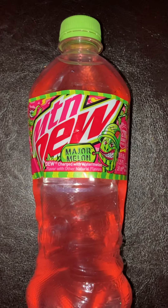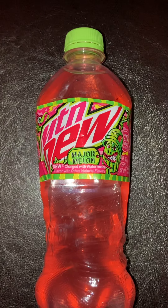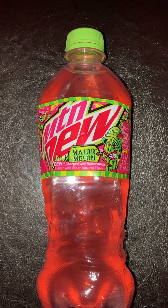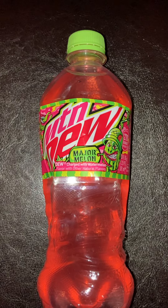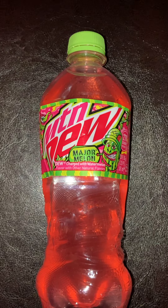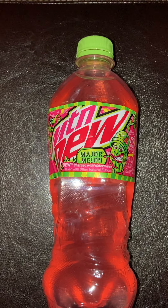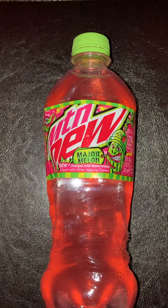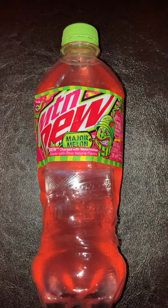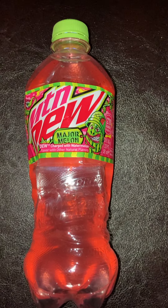This is a little review for Mountain Dew Major Melon. I bought this soda because of an Ibotta rebate where I got some money back. Ibotta is a really great rebate app to use when you're buying food. I bought this a couple months ago when it was on a promo and it was probably half off or maybe even free. Sometimes you can get new products for free or almost free because of rebate apps like Ibotta, Fetch, ShopKick, etc.